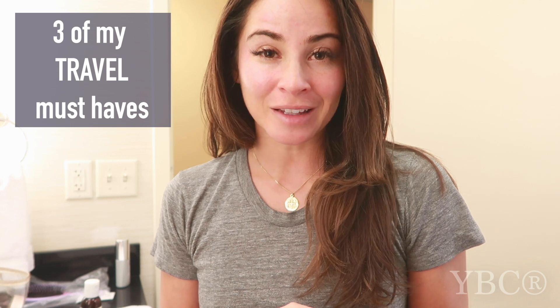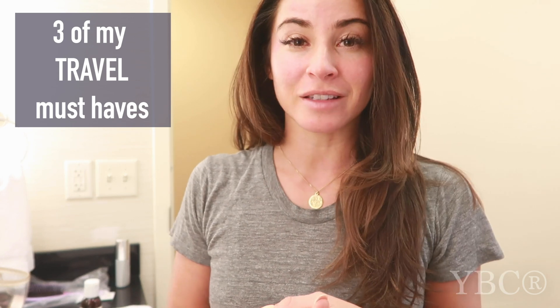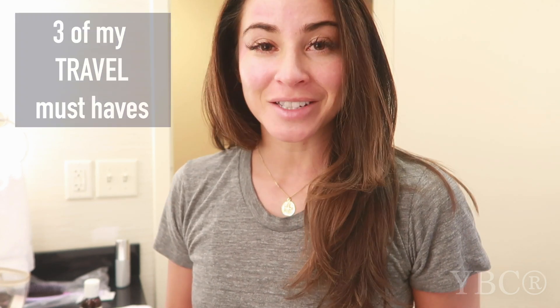Hi everybody and welcome to today's YouTube video here on the Yoga by Candice YouTube channel. I wanted to share three things for making travel a little less stressful. I know some of you travel frequently just like I do, so I wanted to share three things I've been using when I travel. So when you're ready, let's jump into it.